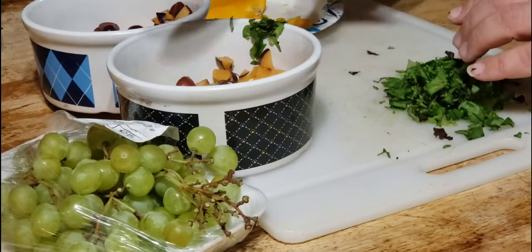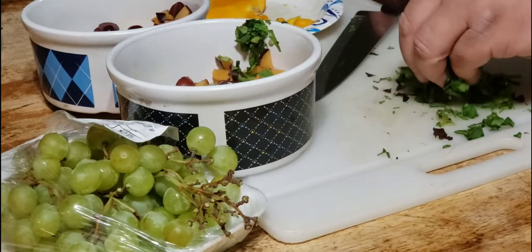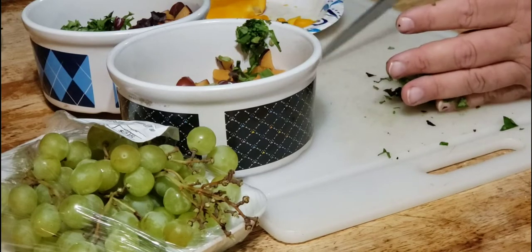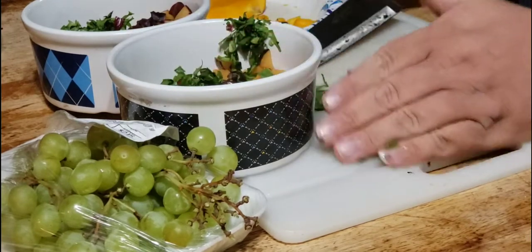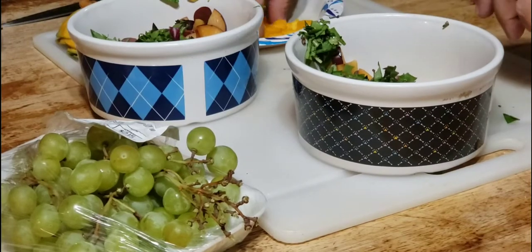Very small amounts of iceberg lettuce — or even cucumber for that matter. My dietician says cucumbers have a negative calorie count: it takes more energy to digest a cucumber than what the cucumber provides to your body. So there's not much sense in giving that to your bird.